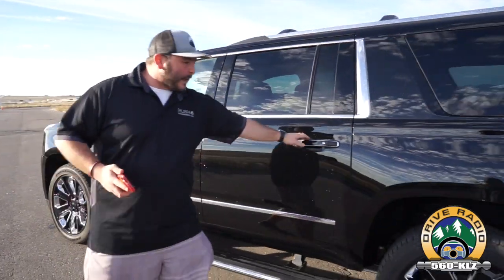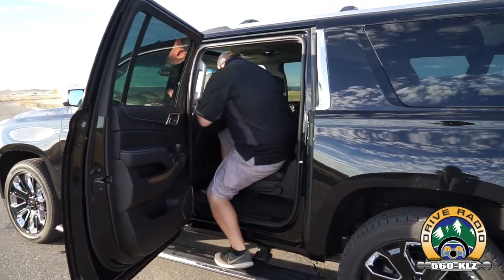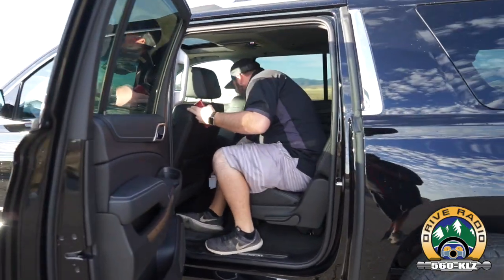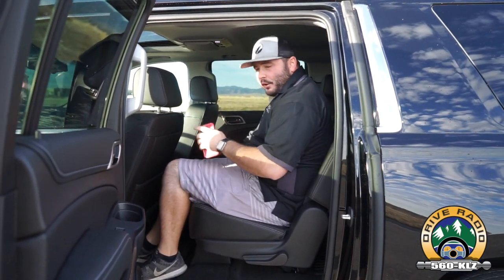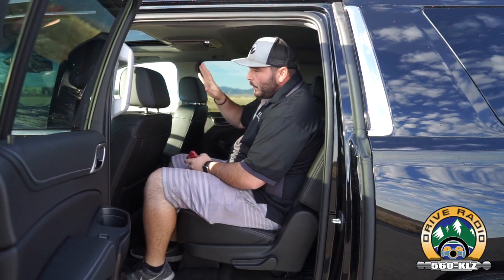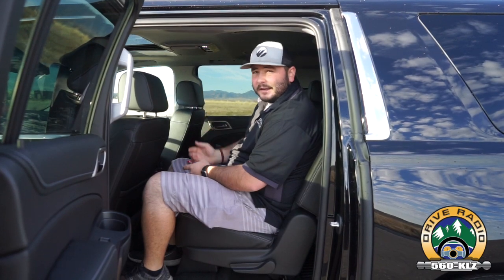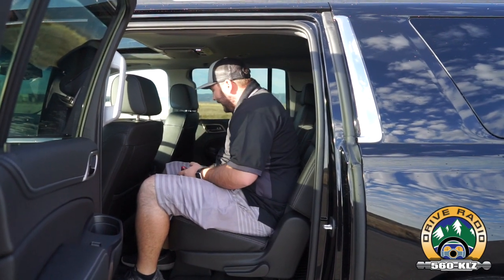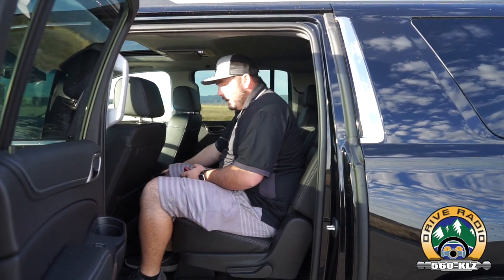Getting into this back seat, I'm going to climb in and show you the space. This is currently set for Walt's position and there's plenty of room. When set for my position, you can still fit a rear-facing child seat, which I did over the weekend multiple times. You've got heated outboard seats, HDMI, USB ports, and climate controls back here.